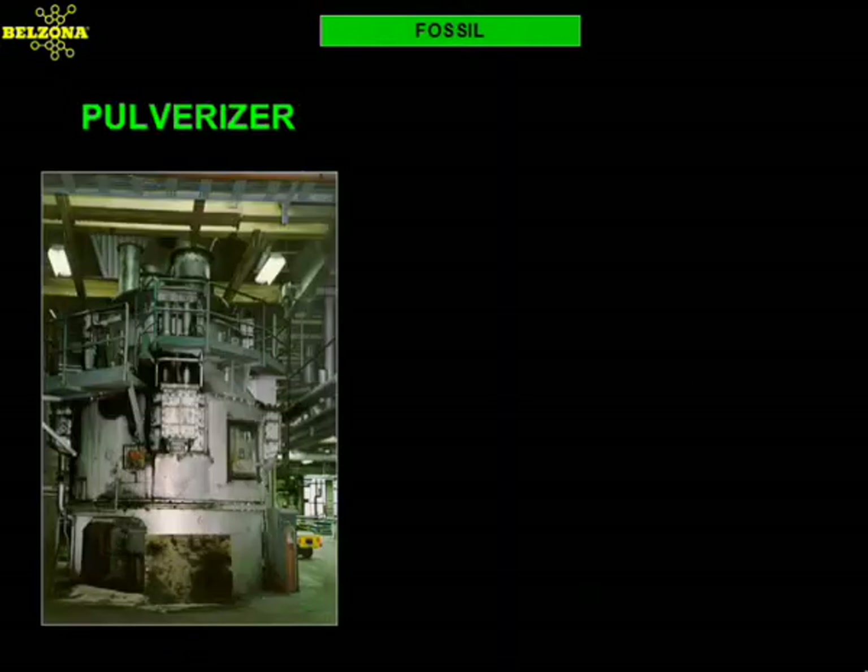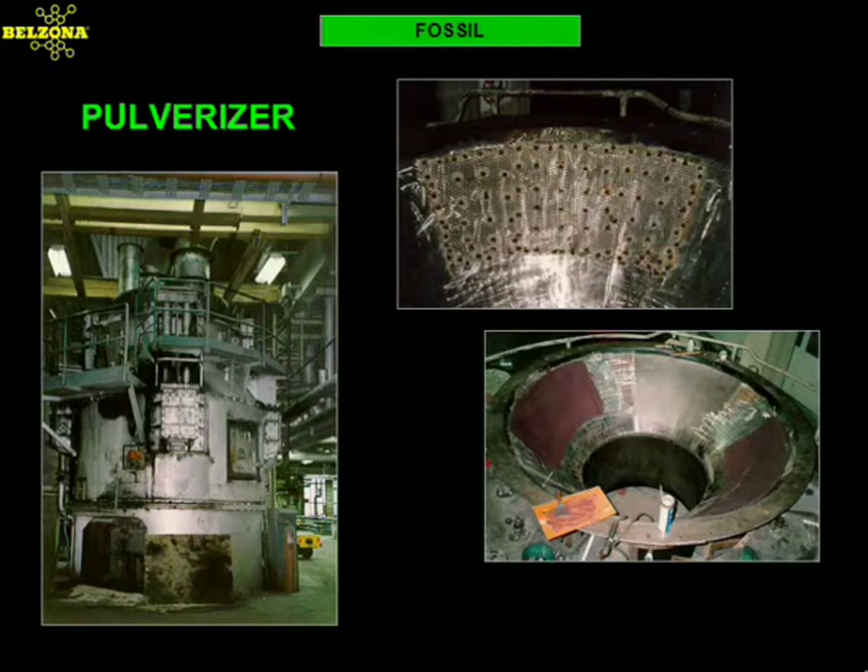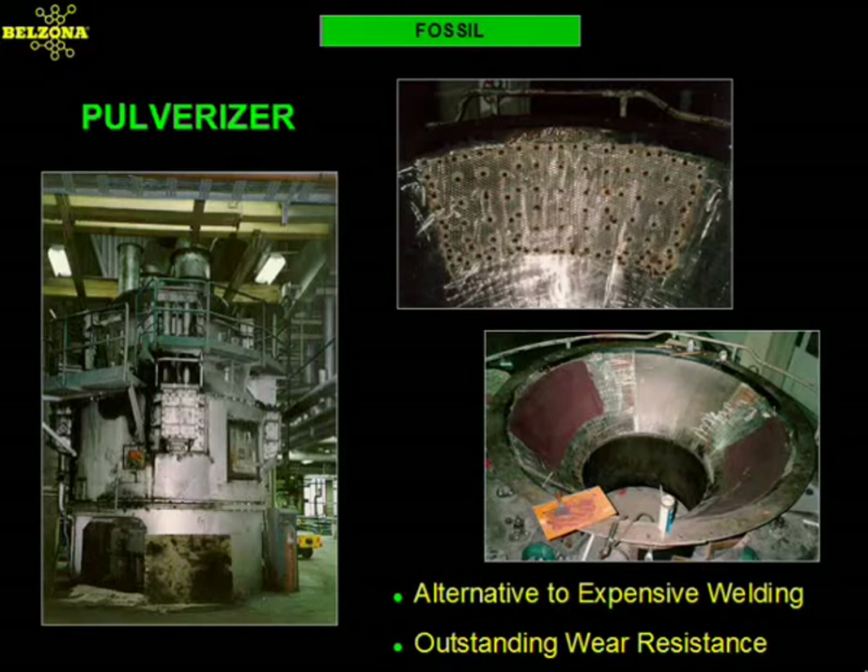This pulverizer classifier cone in a Canadian power plant had to be stick welded on a yearly basis at a very high cost. When approached about this problem, the Belzona consultant recommended a Belzona wear resistant compound that performed as good as the welding and at a fraction of the cost. Because of the user-friendly characteristics of the Belzona products, no specialized labor was required, thus reducing the cost of the application.